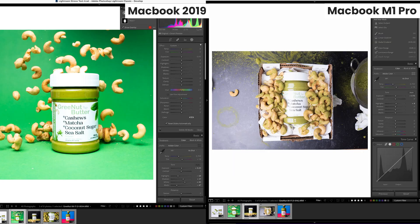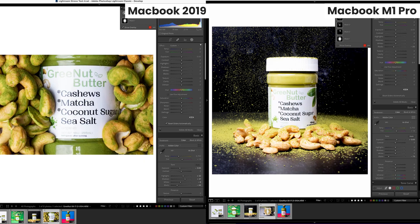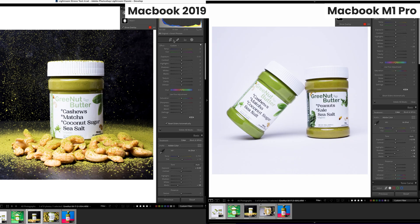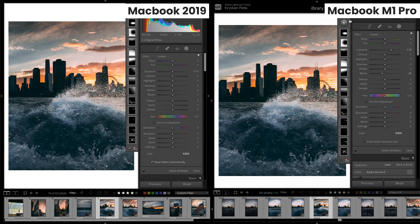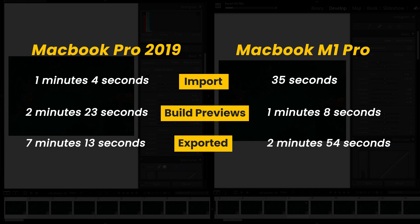It felt the same as our first test where there were no other apps open. There may have been a slight delay when switching from image to image, but during the actual edits there was virtually no lag — I was really impressed with that. In our brush test, both computers were pretty much the same, the M1 Pro being just slightly better. The M1 Pro was twice as fast when it came to importing, building previews, and exporting. This test was really a remarkable jump in performance — twice as fast is huge.